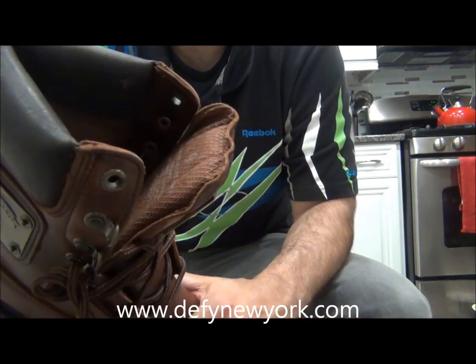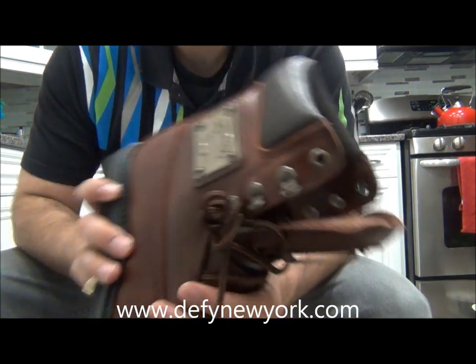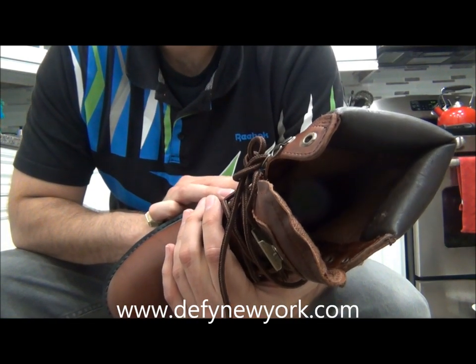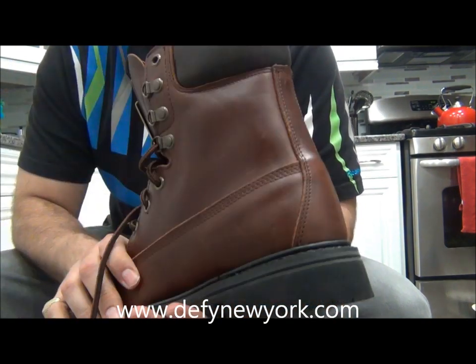It says it's a genuine leather upper balanced with man-made materials, so the upper is genuine leather — and it's actually really nice leather, feels kind of soft, which is really nice.